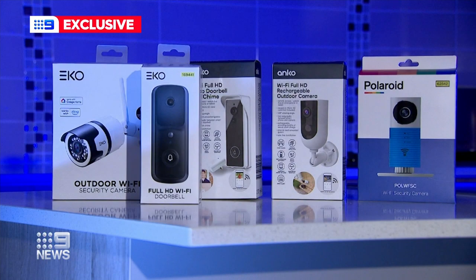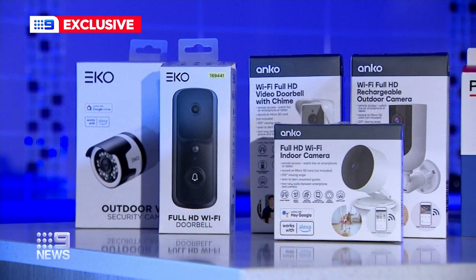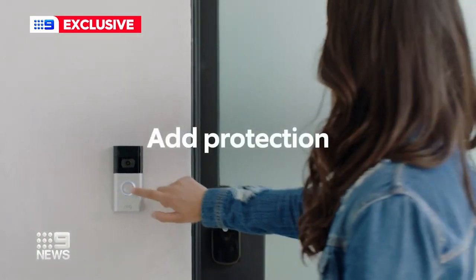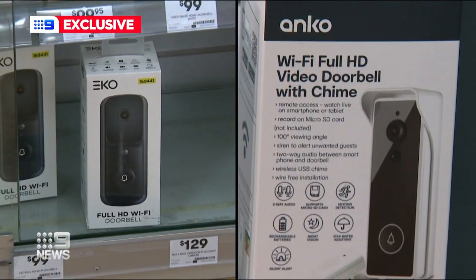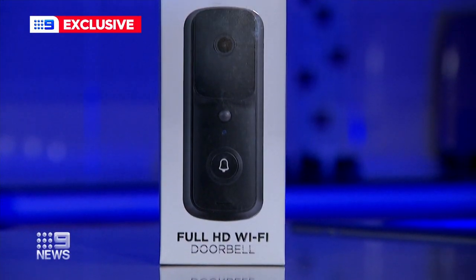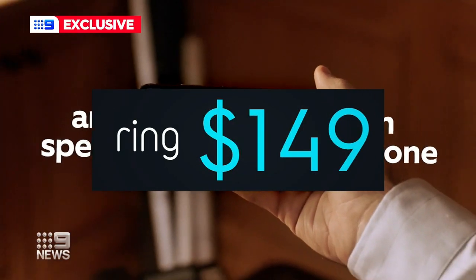Once a luxury, now a safety essential. You do not need to blow the budget to get security and peace of mind at your home. Discount variety chains are offering everything from outdoor cameras to indoor monitors for as little as $50. A lot of the latest products are quite affordable and really easy to connect to your home as well. Popular wireless doorbell cameras are easy to install but can cost up to $400, with Big W and Kmart selling their brands for $99.